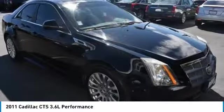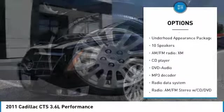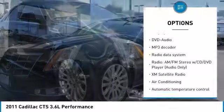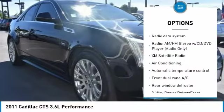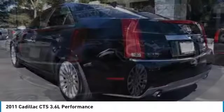Here are some of this vehicle's great options: Traction Control, XM Satellite Radio, Power Passenger Seat, Dual Airbags, Air Conditioning, Bluetooth, Power Steering, Alloy Wheels, 4-Wheel Disc Brakes, and Universal Garage Door Opener.